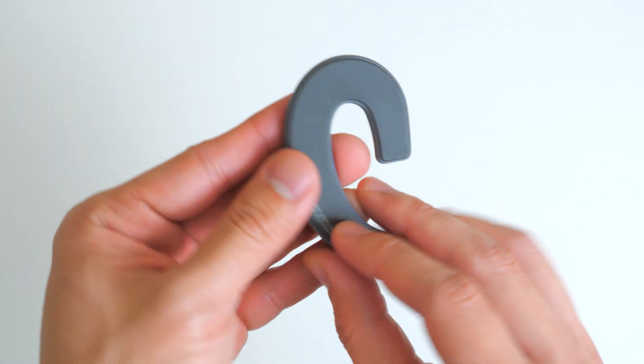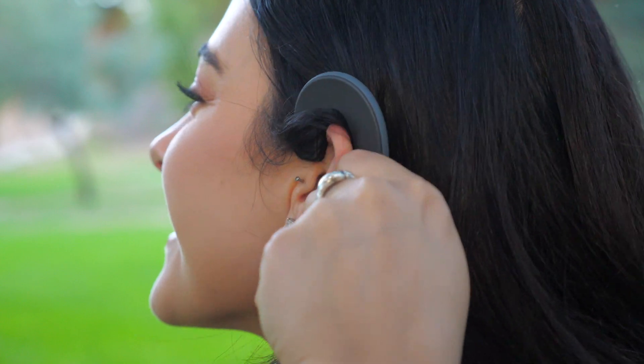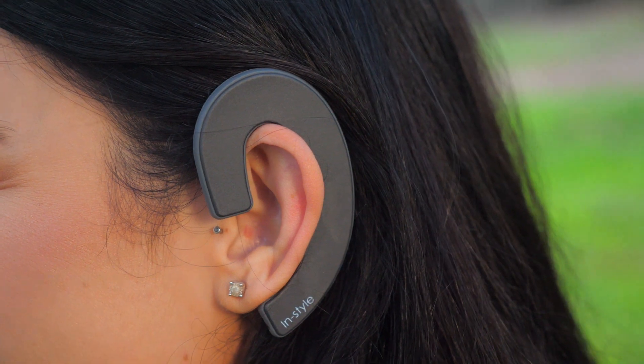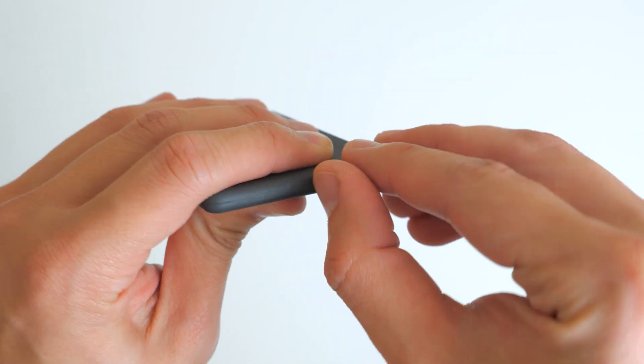The InStyle features a patented technology which is better than even bone conduction, which causes vibration and swelling in ears. The InStyle features an ergonomic design with speakers placed near the ear canals, thus giving a crystal clear sound experience. Its unique design also keeps your ears free and aware of your surroundings.